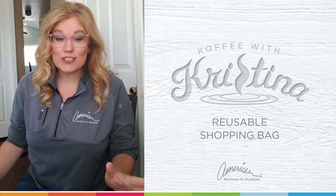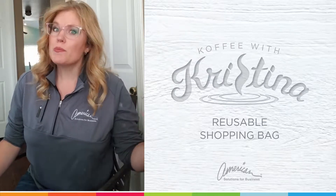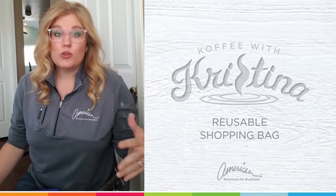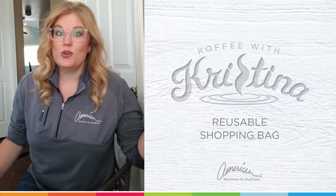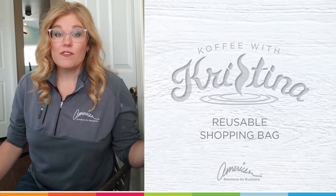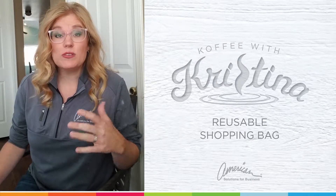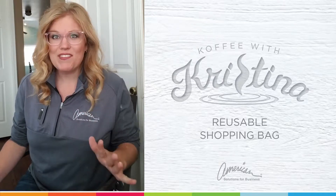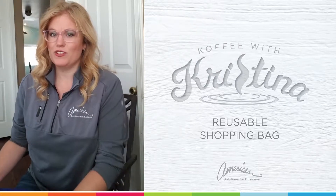I have an amazing solution for you. So many cities across our country are going bagless, so you need to get into reusable shopping bags. For Washington State, for instance, it was the number one promotional product two years running. So I have an amazing reusable shopping bag for you guys to check out.